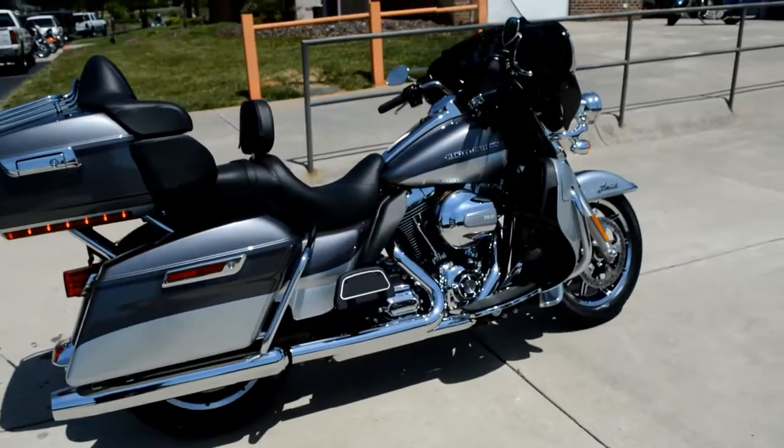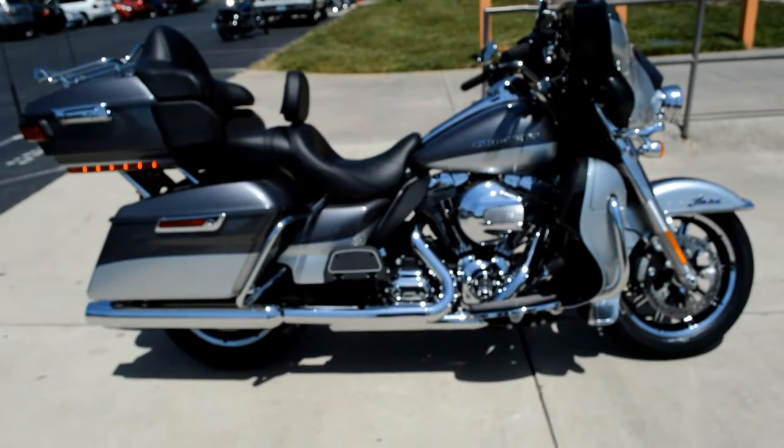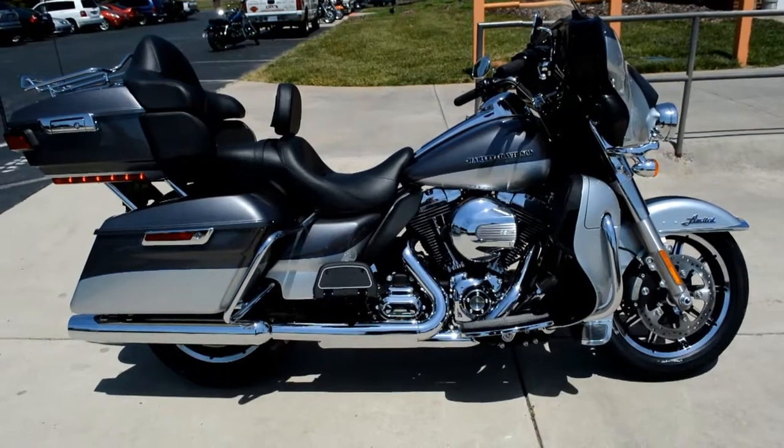Got the ABS-link braking system on this motorcycle, and so much more. Come on down, check one out today, and take one for a demo ride. You might just fall in love, right here at Cox's Harley-Davidson, where every day is demo day.